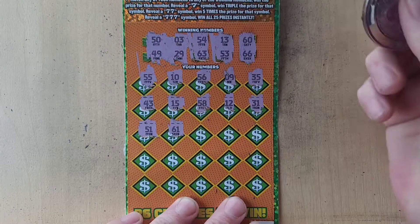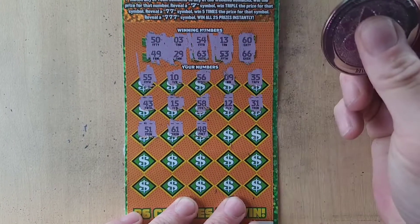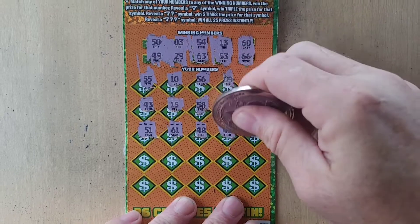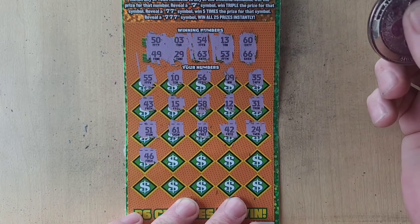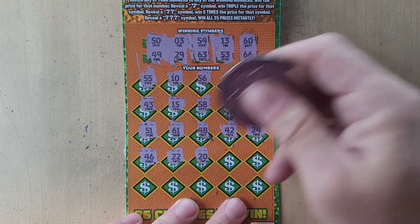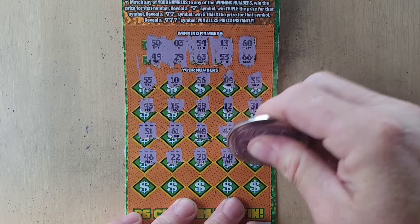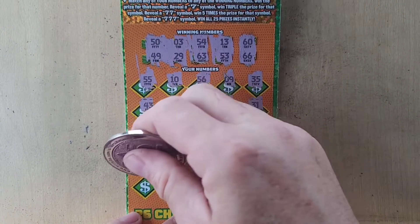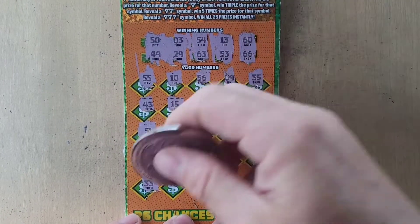$61 — we are so close. Alright, 48, nope. 42. 24. 46. Double deuce is not there. 20. 40, nope. 38, nope. 33. All those threes but not the right ones.